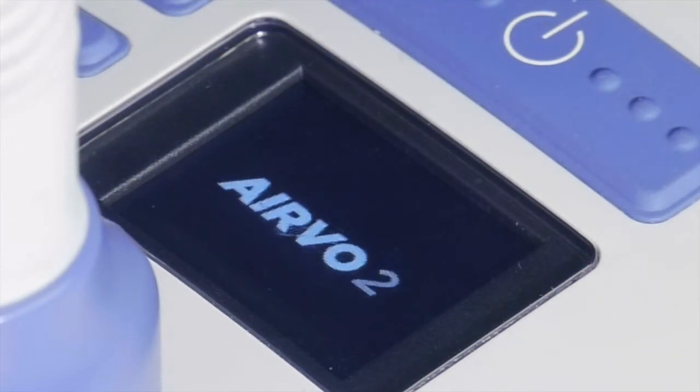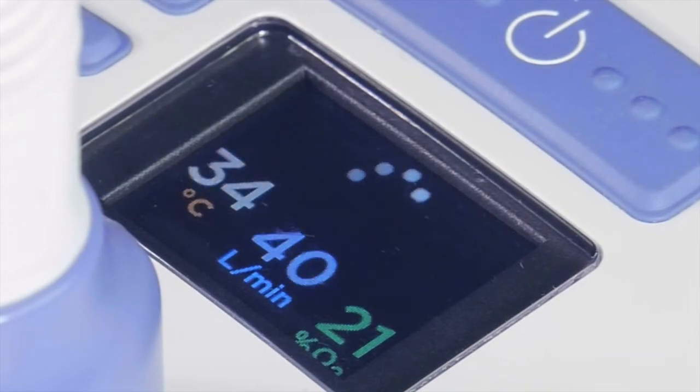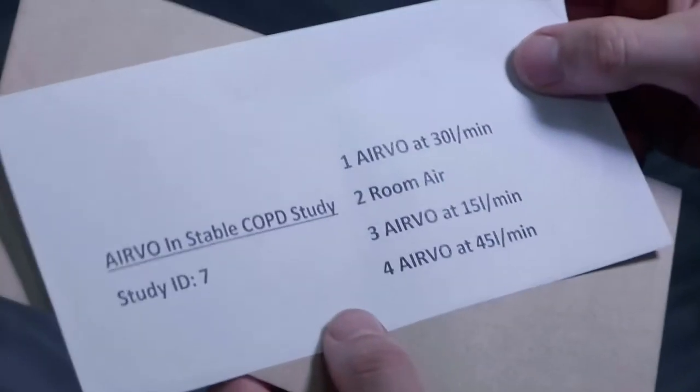We have used the Fischer & Paykel Healthcare Evo2 device for our clinical trials, designed here in New Zealand. It has an excellent application in paediatrics, but the role in adults of nasal high flow therapy is less clear. Trials have been done in a diverse range of conditions, and we have focused our attention on COPD.